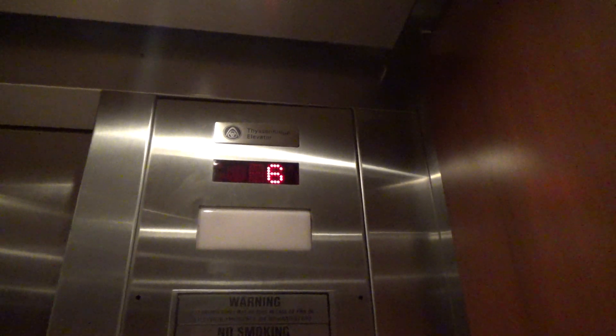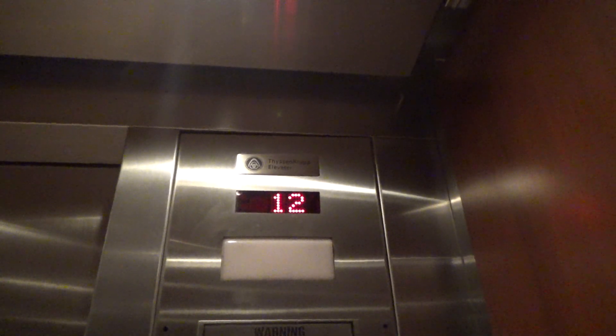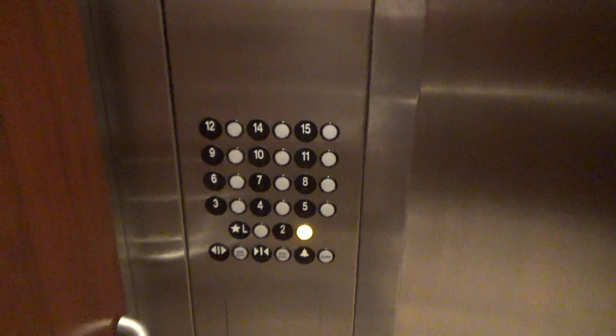Well, that sounds lovely. We're going to have the 2 and switch elevators. We've got our cab view. Certificate: 3,500 pound capacity.